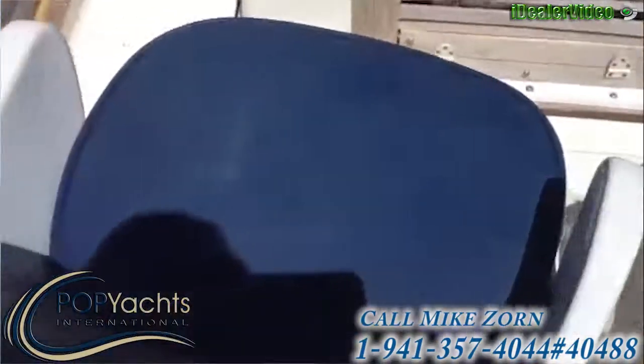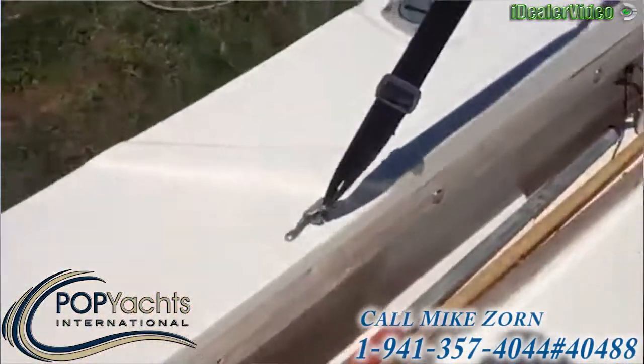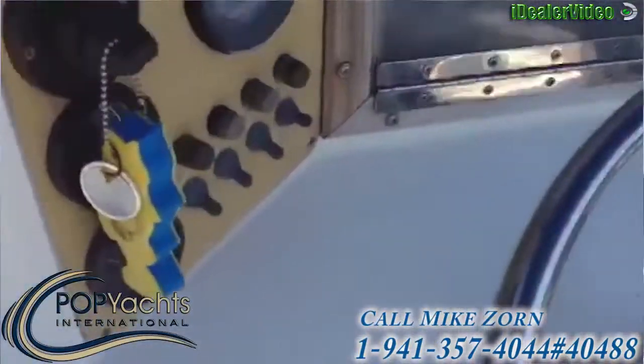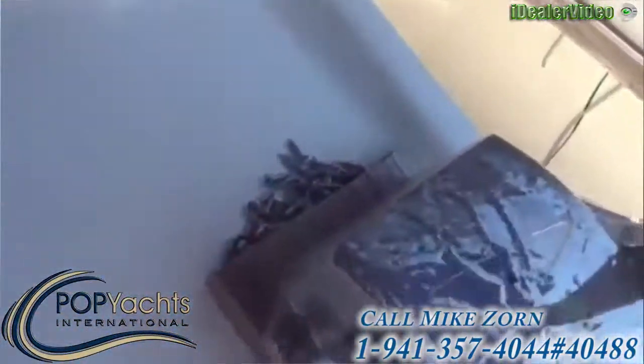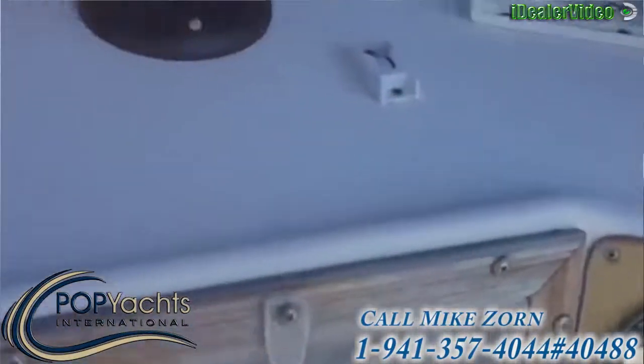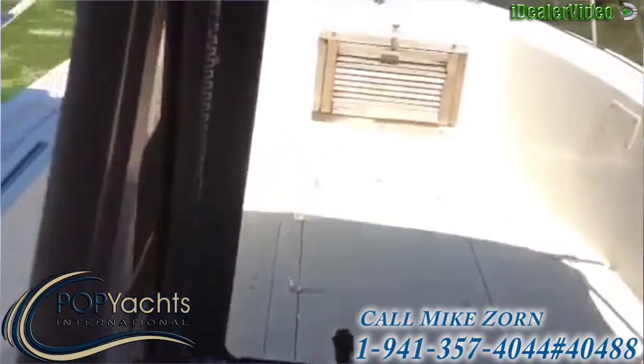All the upholstery has been just redone. Matter of fact we just put it all back on today. We're still going to see a couple of screws right there — we're still in the process of fastening them in, but I'll show you the whole boat here.